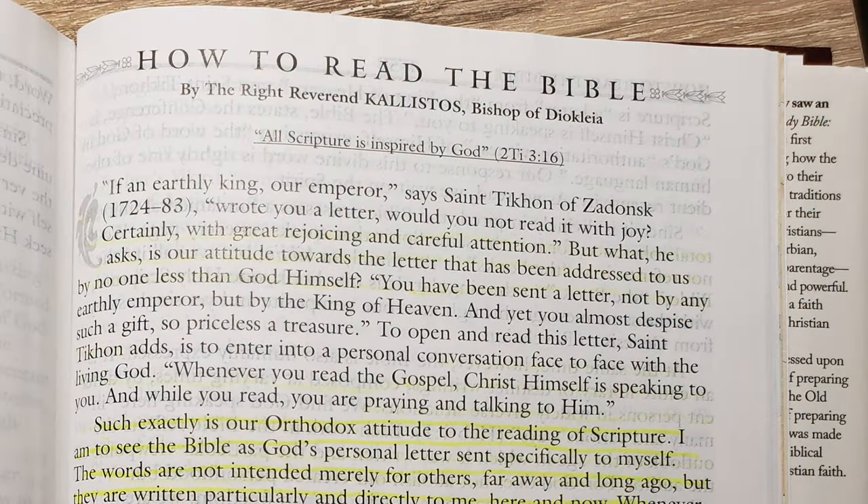After that there's an essay called 'How to Read the Bible' by the Right Reverend Kallistos, Bishop of Diokleia. It goes into how to approach scripture on a practical level, trying to hold the balance that scripture was written and should be read as God's letter directly to each individual person, as well as the communal nature of scripture as God's writing to his people, and also emphasizing the historical nature of scripture as written to certain people in certain times throughout human history.